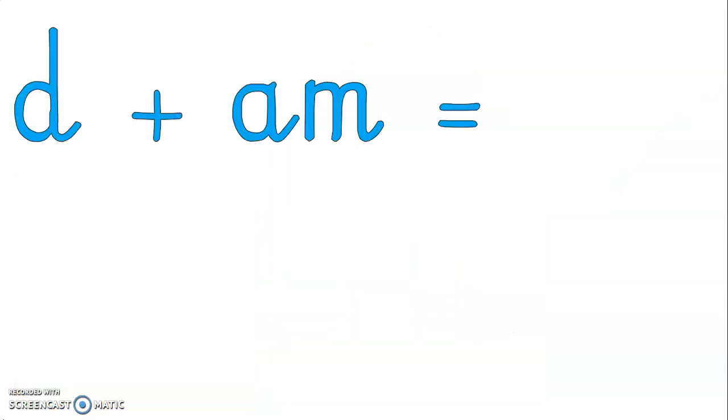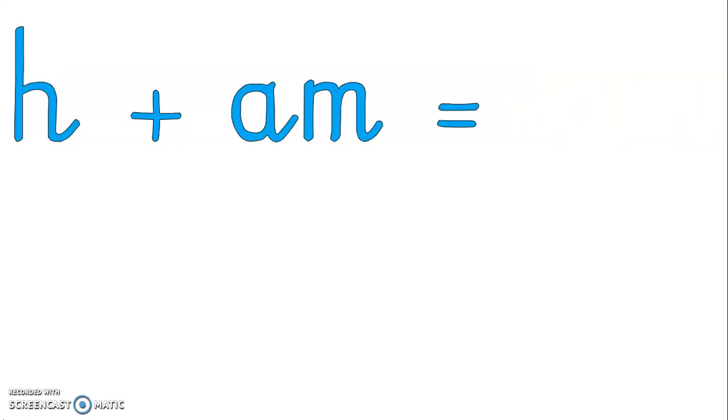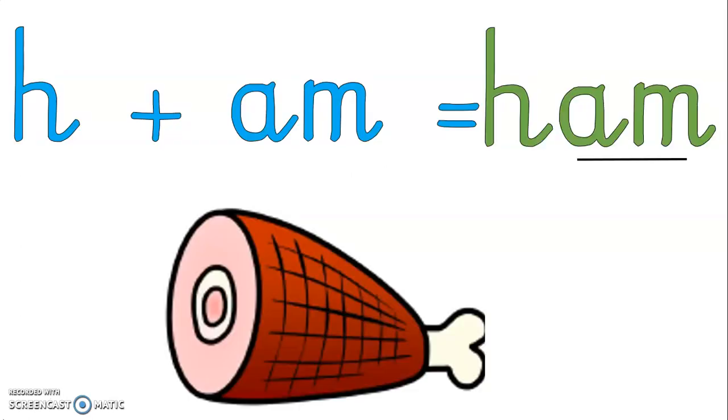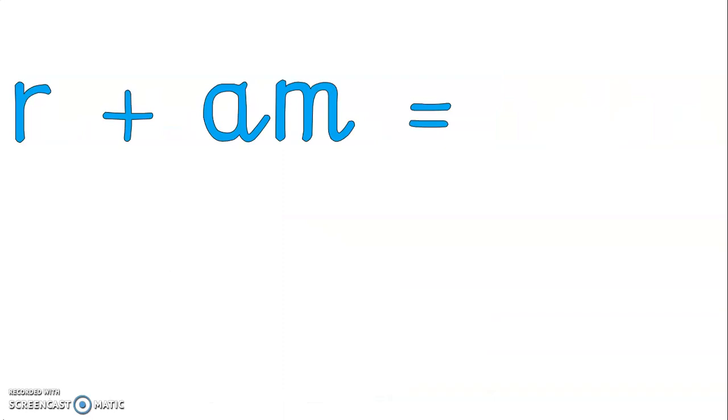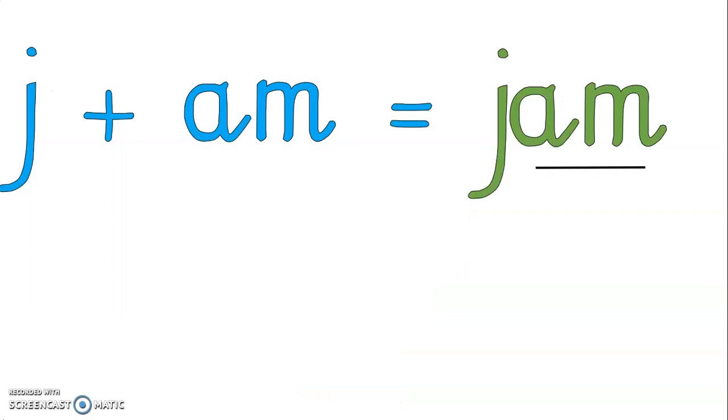D-AM, DAM. H-AM, HAM. R-AM, RAM. J-AM, JAM.